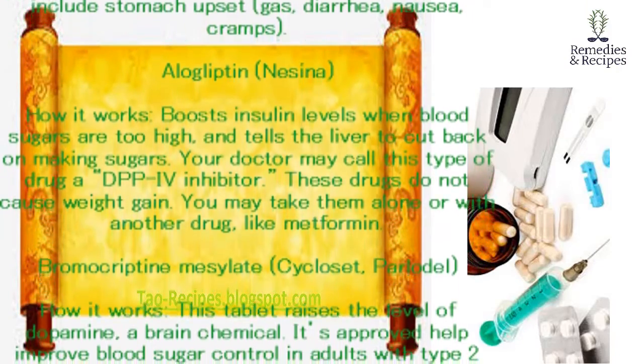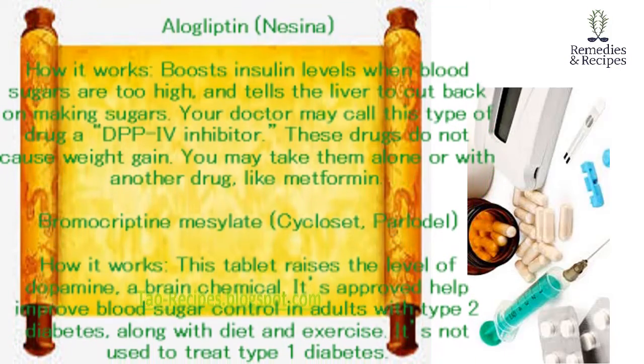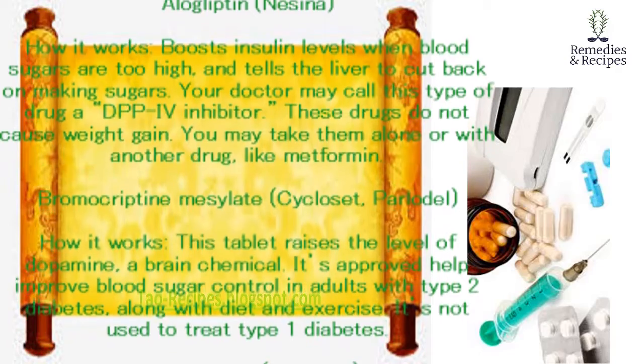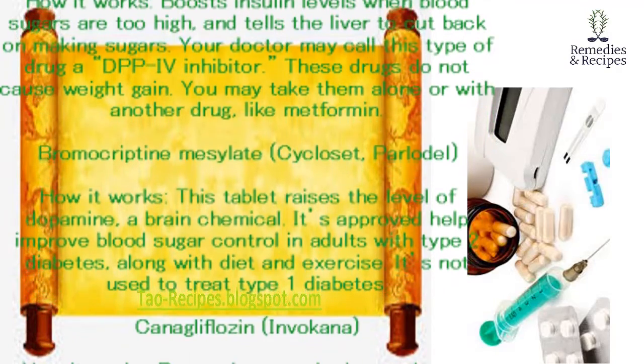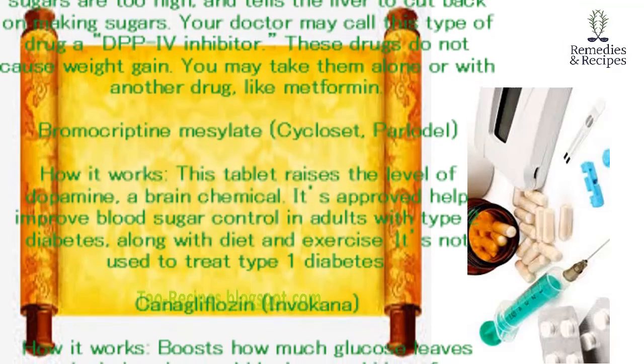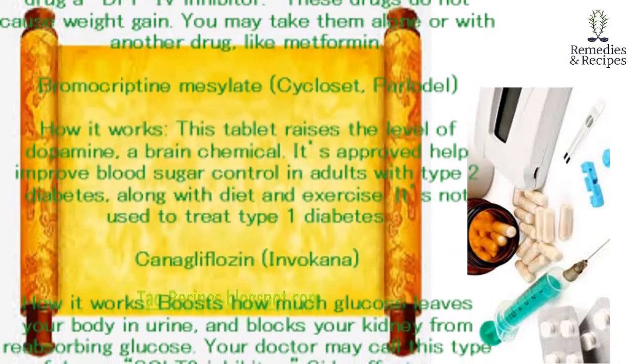Bromocriptine mesylate (Cycloset, Parlodel). How it works: this tablet raises the level of dopamine, a brain chemical. It's approved to help improve blood sugar control in adults with type 2 diabetes, along with diet and exercise. It's not used to treat type 1 diabetes.